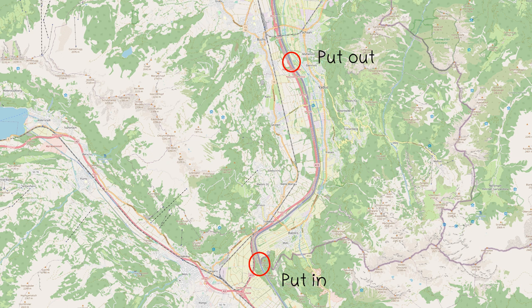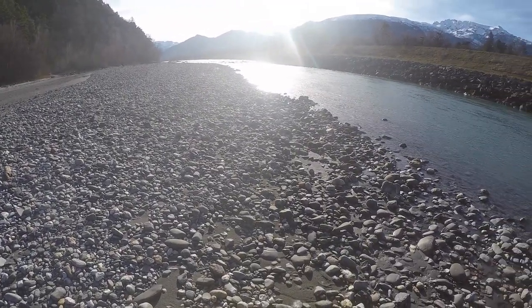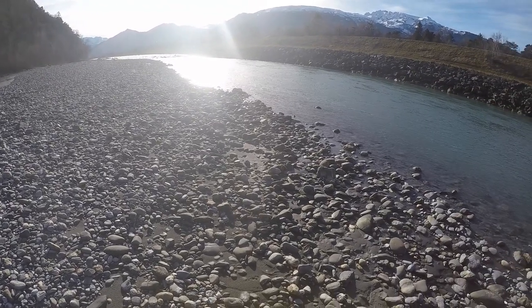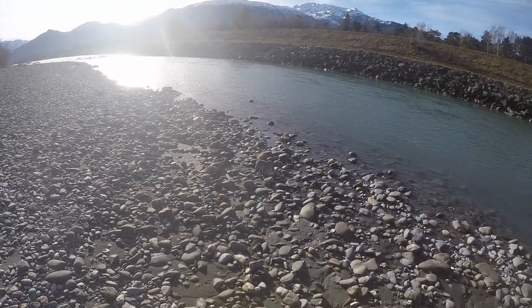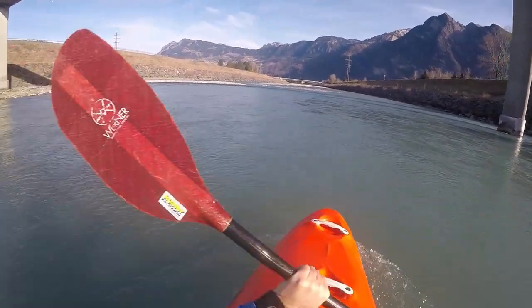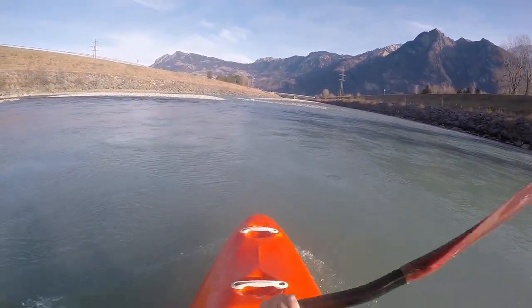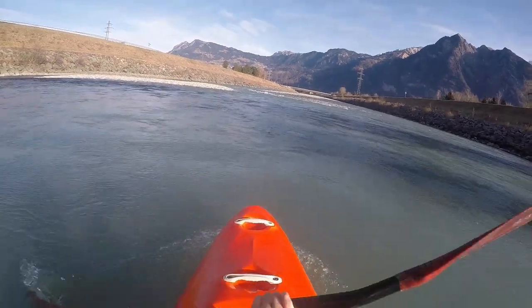today we again focus on a section of the Alpine Rhine between Balzers and Vaduz. The put-in on Liechtenstein's side of the Rhine is at the Elhorn. You have to choose the put-out depending on the lay of the gravel banks. We drove down to the bike bridge in Vaduz. The first bridges that are passed are the pedestrian bridge between Balzers, Liechtenstein's southernmost village and Trübbach, and shortly thereafter the road bridge.